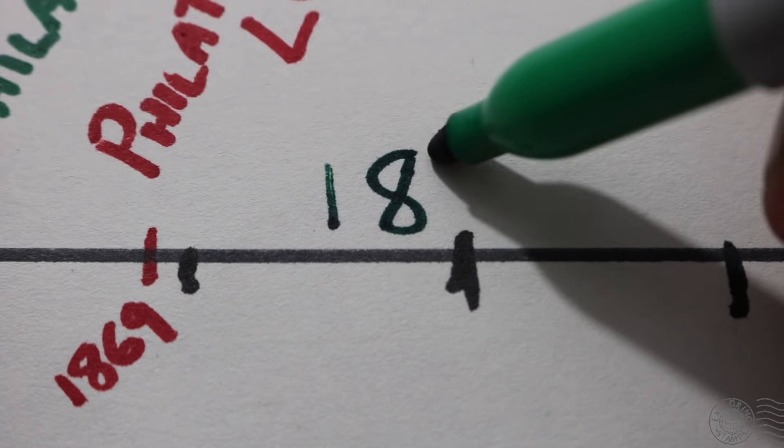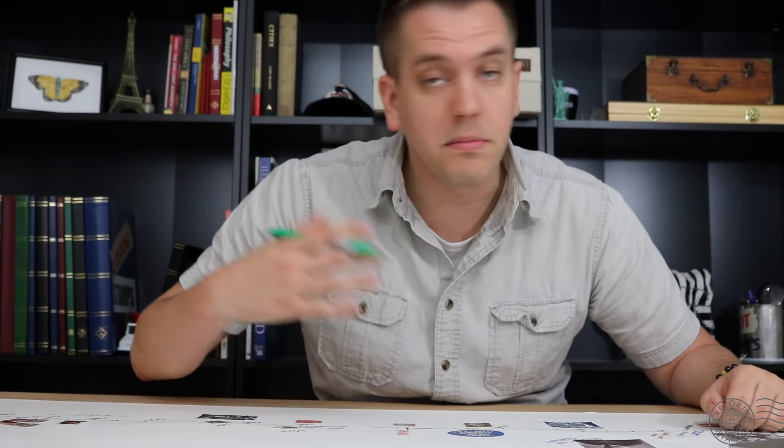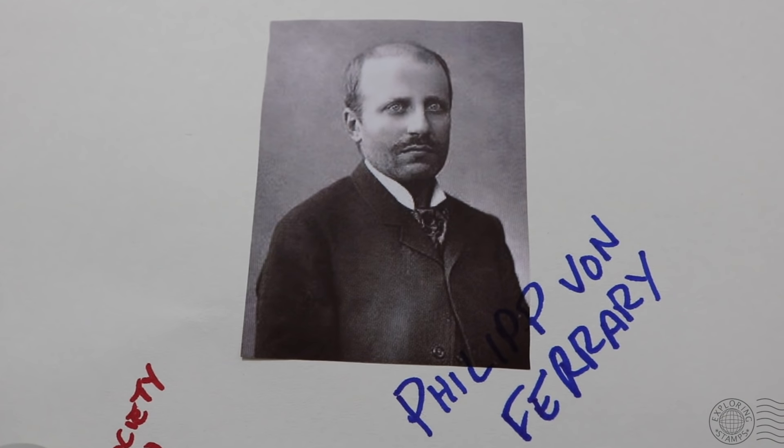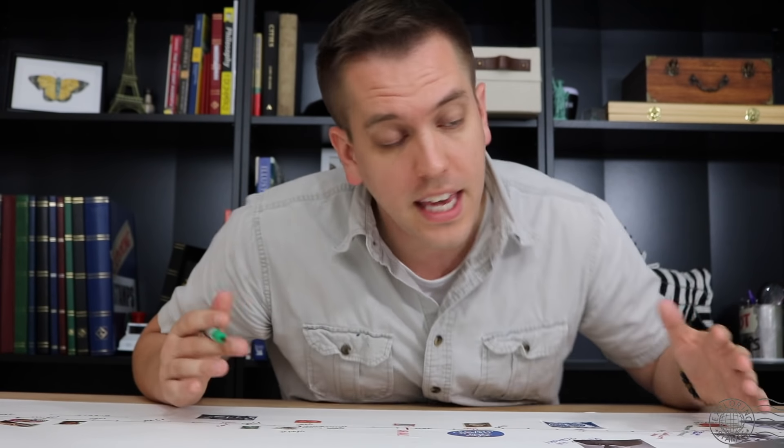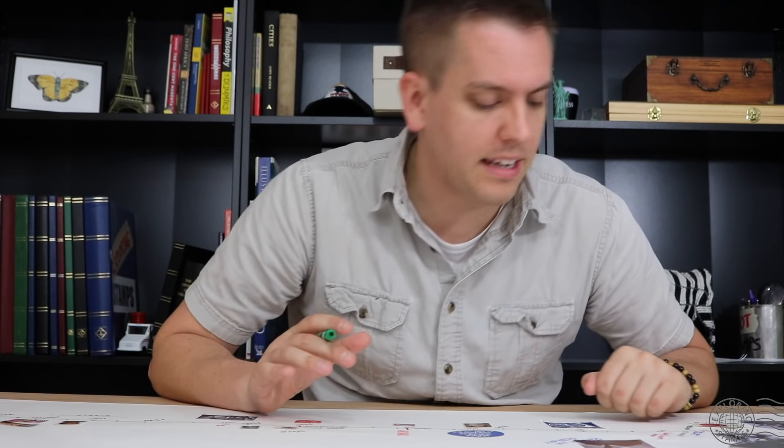The 1870s were a bad decade for stamp collecting. Much of the enthusiasm generated in the 1860s had died down. Some stamp magazines stopped publishing, and many of the societies and clubs closed down. But there was one hero that stood up during this time: Philip von Ferrari. This guy is a legend. He had what you must consider the greatest stamp collection of all time — the one-cent magenta, a blue Mauritius post office, the treskilling yellow — he had everything. He even hired the best stamp dealer in Paris to curate and look after his collection, making him a celebrity and a real legend in the stamp collecting world.